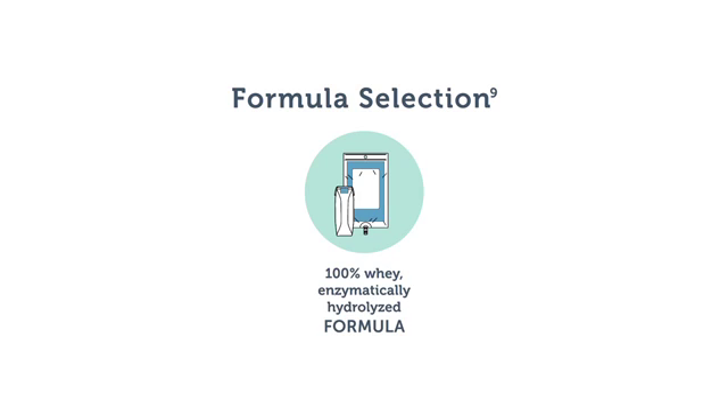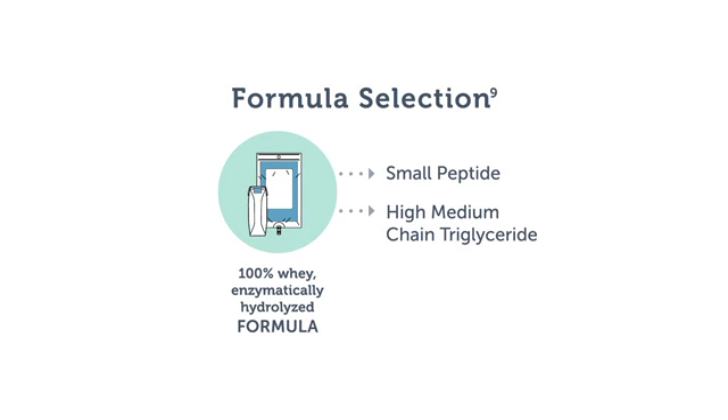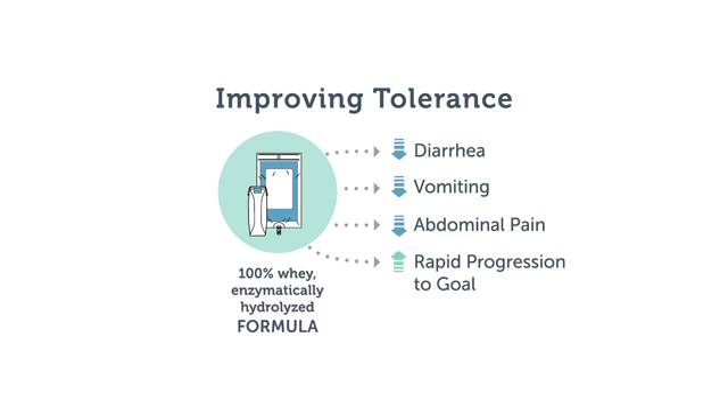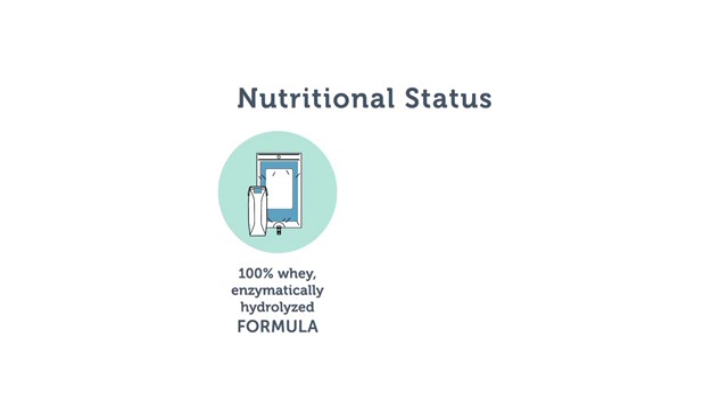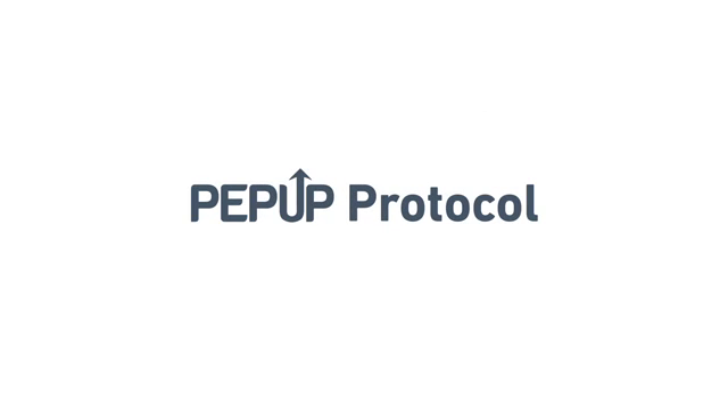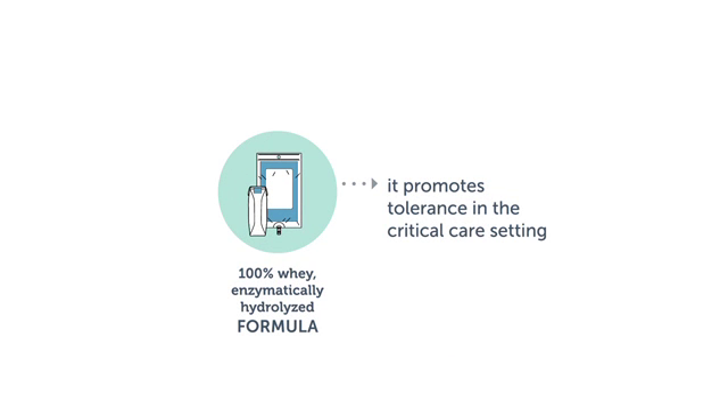Formula selection is an important tactic in promoting tolerance. Use of small-peptide, high-medium-chain-triglyceride formulas such as Peptamin has been associated with improvement in diarrhea, vomiting, and abdominal pain, and a rapid progression to goal feeding. In addition, small-peptide 100% whey formulas have been associated with superior protein repletion, weight gain, growth, and overall improvement with nutritional status. Peptamin is the initial formula ordered in the PEP-UP protocol because it promotes tolerance in the critical care setting.